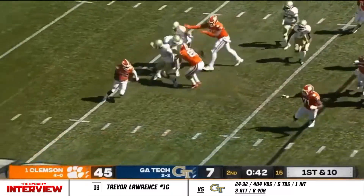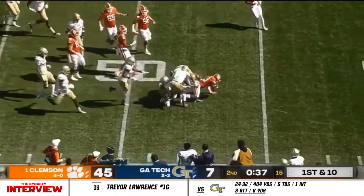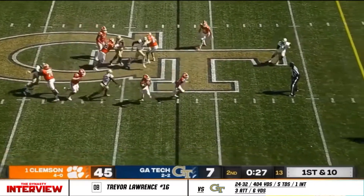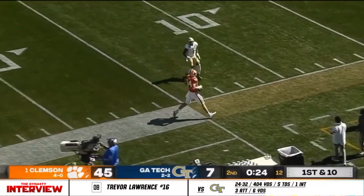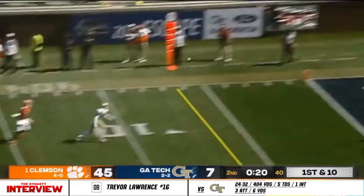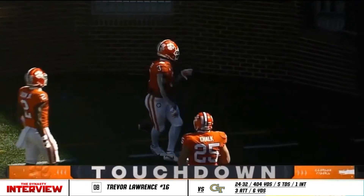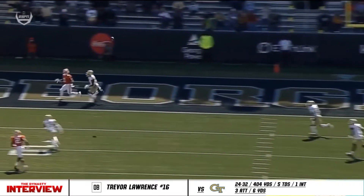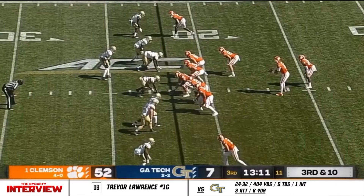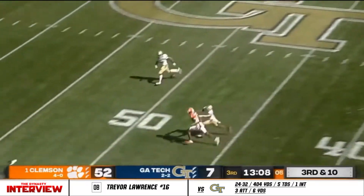Dixon reversing fields, just about ran up the backside of Trevor Lawrence — this worked out okay for the Tigers. Play action. Lawrence out of the pocket, just barely gets to the line of scrimmage. Lawrence back to the left corner of the end zone for Amari Rodgers — and they do it again. Look at this throw — this is awful coverage. High and outside. That ball needs to be in a progression. Another deep ball, and this one...